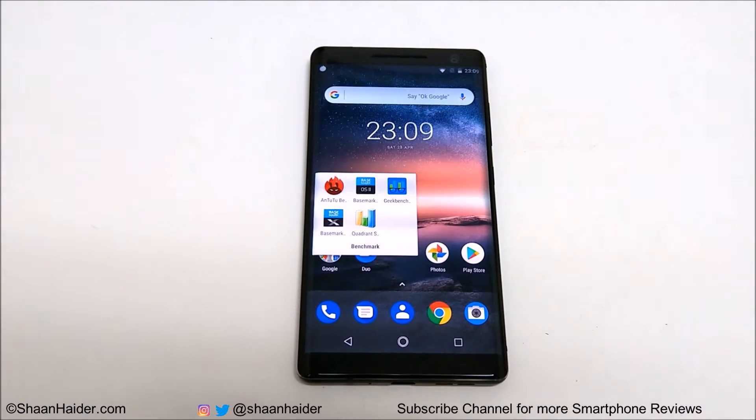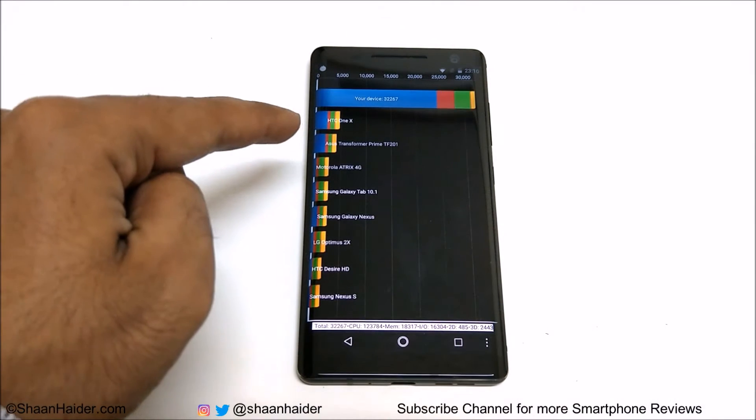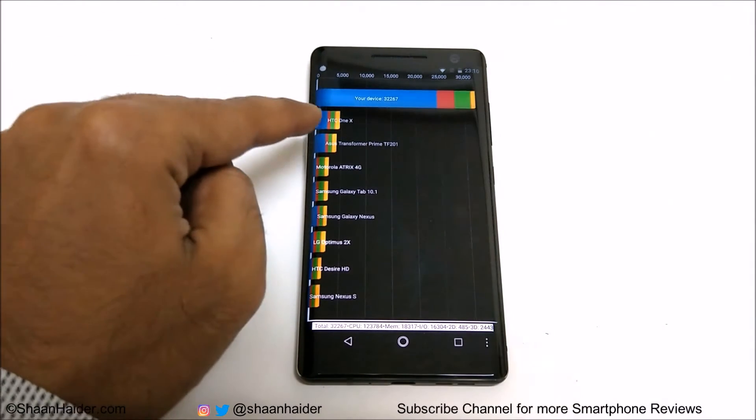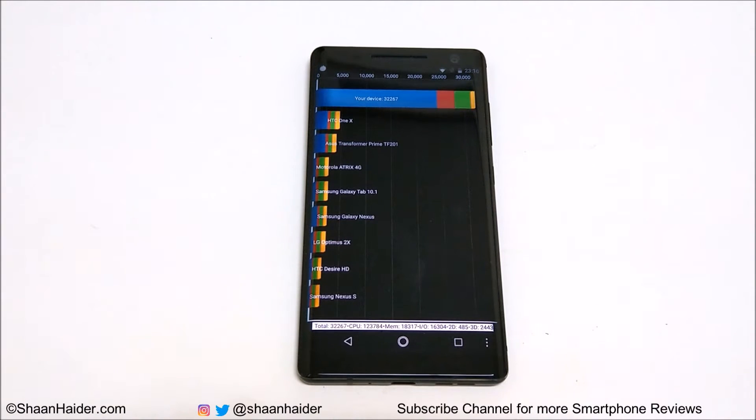Let's start with Quadrant Standard. The score is 32,267 and this is a quite good score, though not one of the best — we have seen other flagship Android smartphones getting around 40,000 to 42,000. So it's a bit low compared to some other flagships, but still quite good. For comparison, the second position in the list is HTC One X which scored less than 5,000, so you can see how much difference there is compared to an older smartphone.